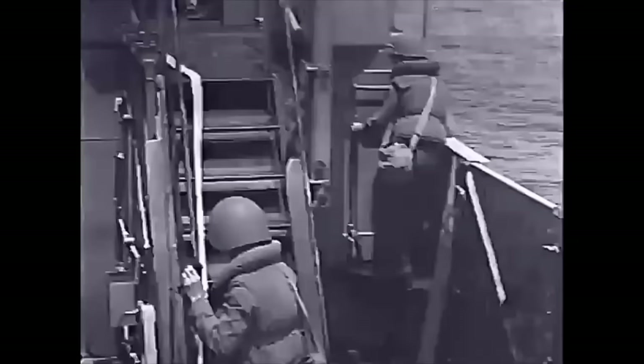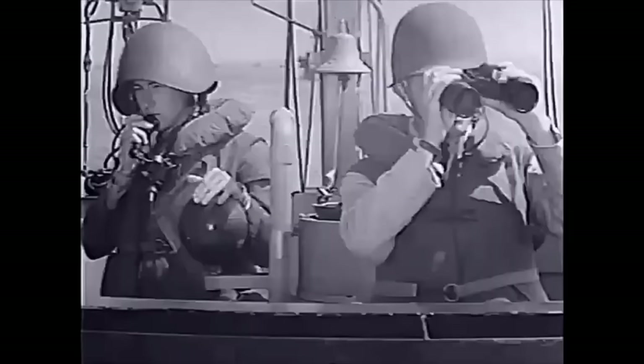Some talkers may have also taken to wearing the helmet backwards. It's interesting to see this being worn this way in a training video. He then passes the word to the skipper that all stations report manned and ready.